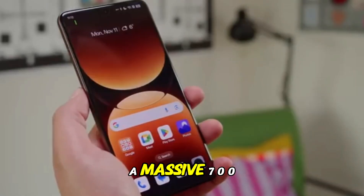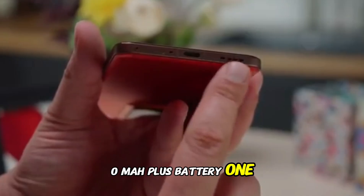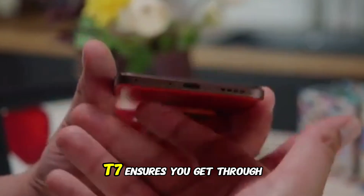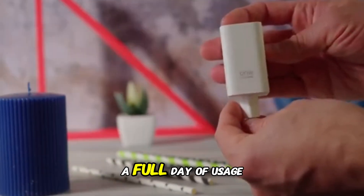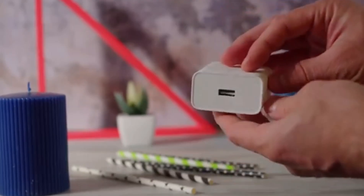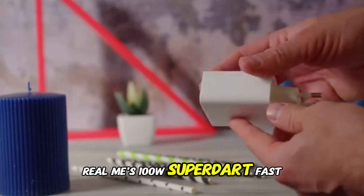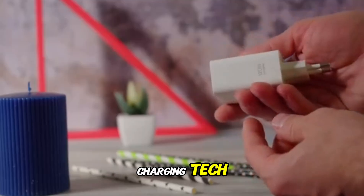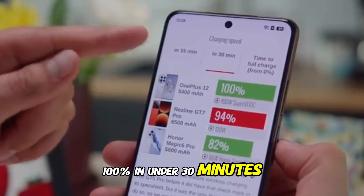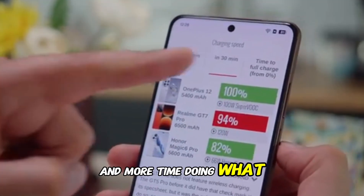Powering all of this is a massive 7000mAh Plus battery, one of the largest in its class. The Realme GT7 ensures you get through a full day of usage and more without reaching for a charger. And when you do need to top up, Realme's 100W SuperDart Fast Charging gets you from 0 to 100% in under 30 minutes — that means less time charging and more time doing what you love.